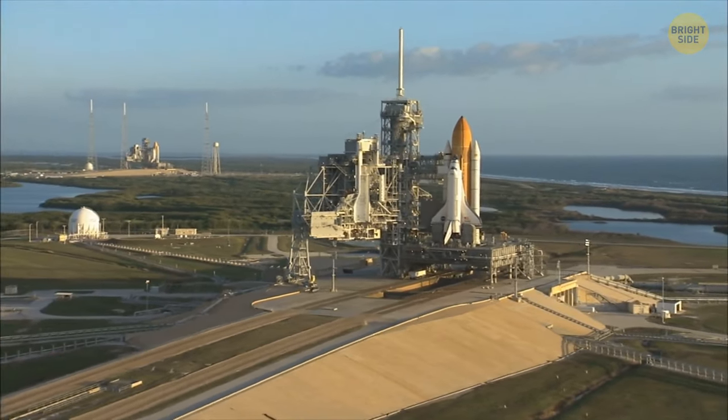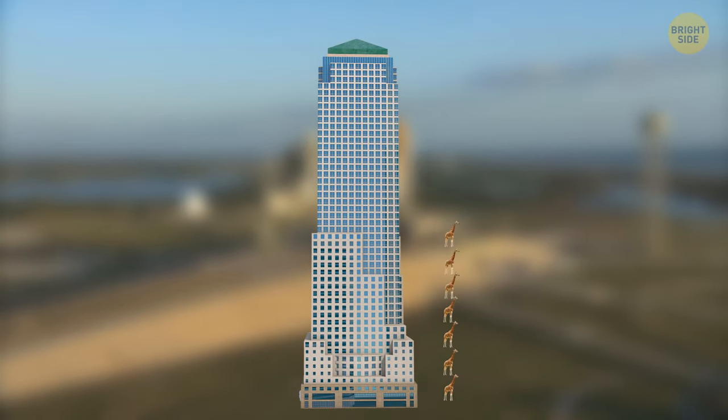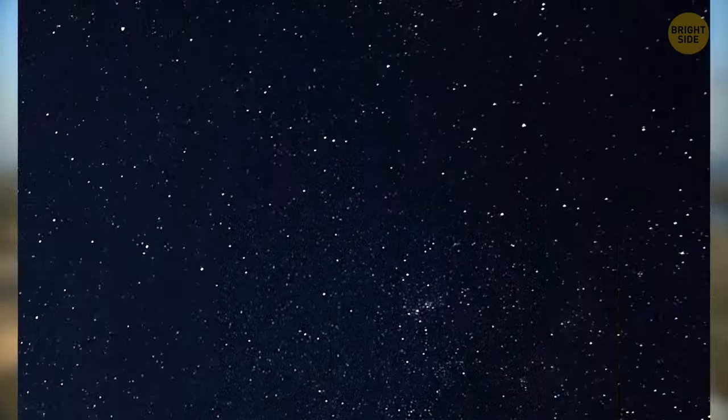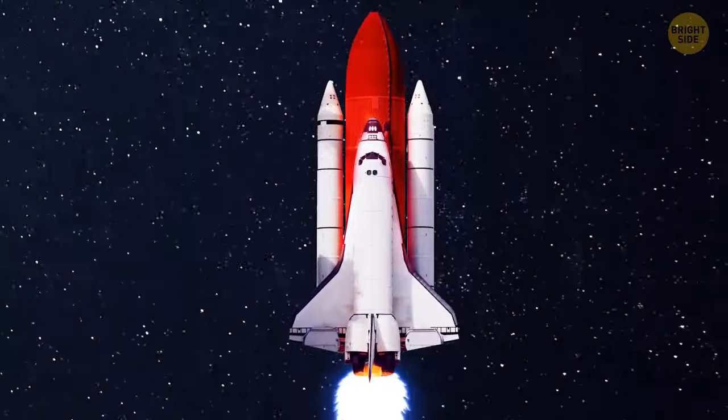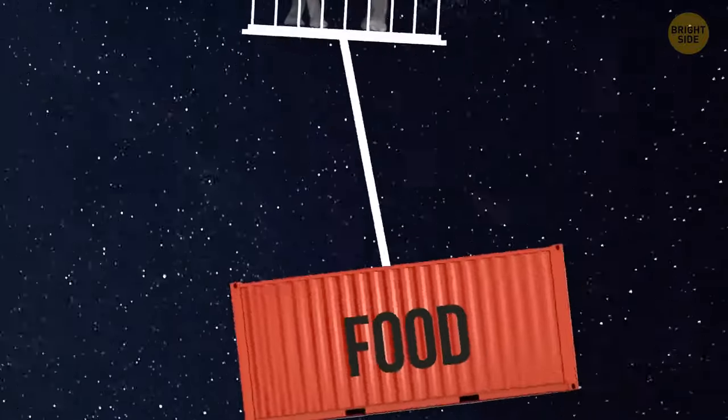The Falcon 9 booster rocket is already on the launch pad. It's as tall as a 22-story building — or 11 giraffes — and it can get about 8 tons of cargo into orbit. So you could send a big elephant into space, and a supply of food for it.